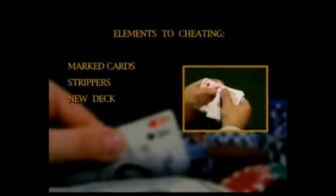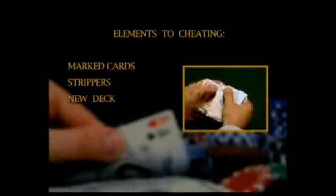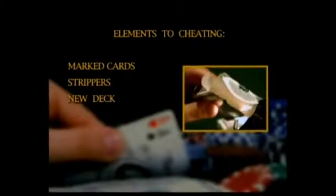Detecting marks is not easy. However, once you know how normal cards are packaged, spotting discrepancies becomes much easier.